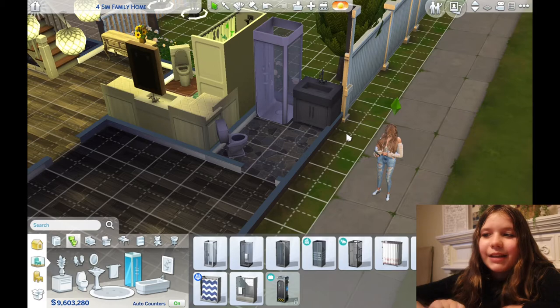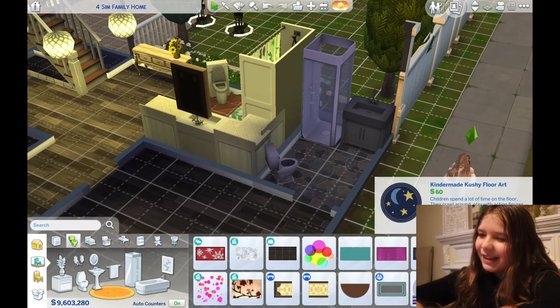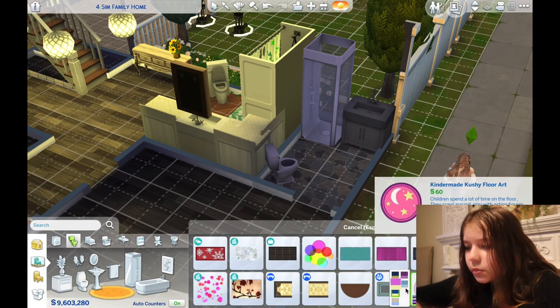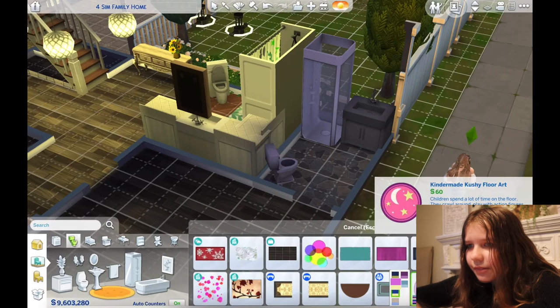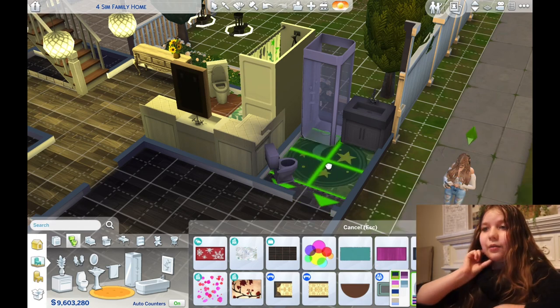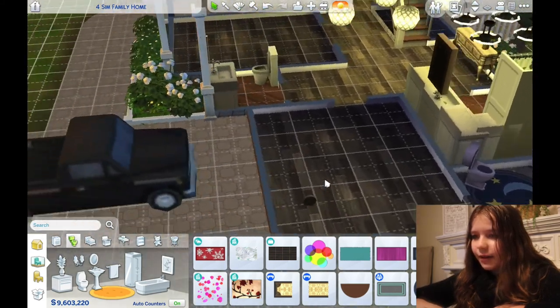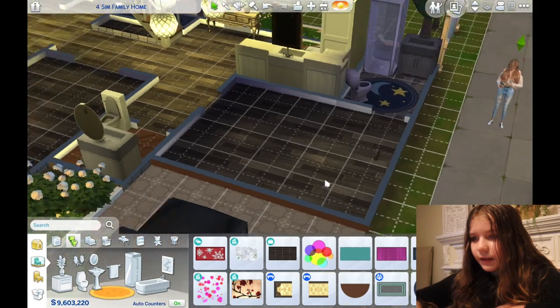We can't test because we need to put our babies down, and we can't do that before we go up the stairs. So let's give her a nice little moon rug. I like that one.